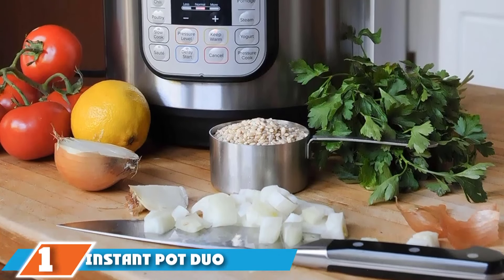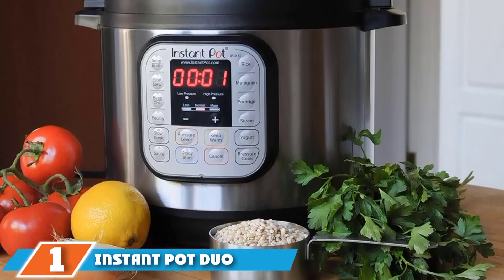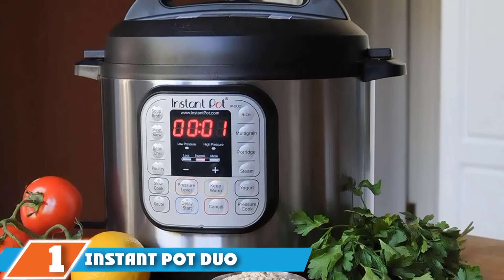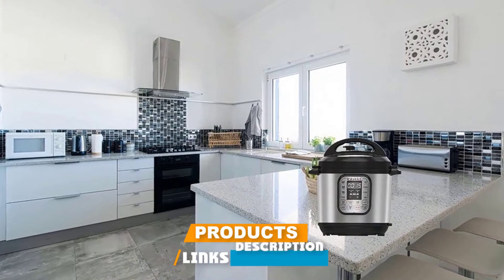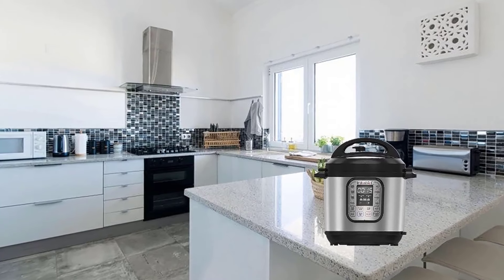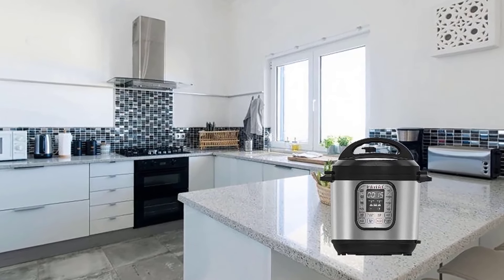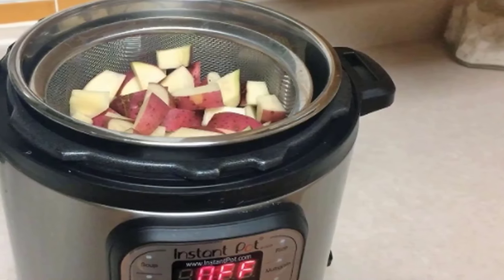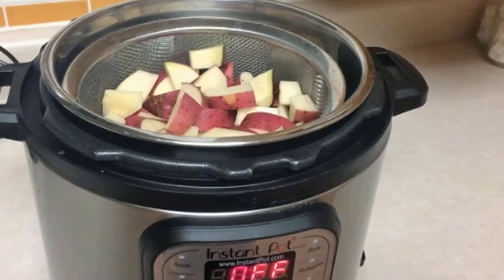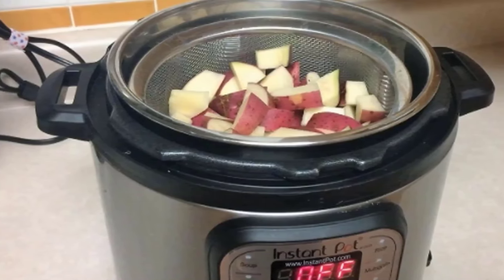At the first position of our list, we have the Instant Pot 7-in-1 Electric Pressure Cooker. Electric pressure cookers today have evolved to be much more, making them true multi-cookers. This offering from Instant Pot can pressure cook, but it can also slow cook, sauté, steam, bake, sous vide, and keep foods warm. It has 48 presets for everything from beans to white rice, along with buttons for the different modes of cooking.